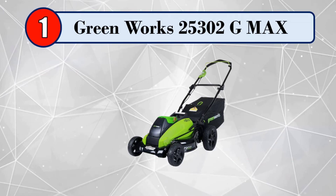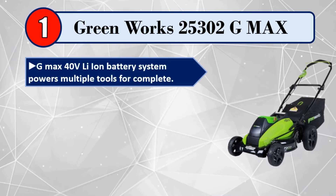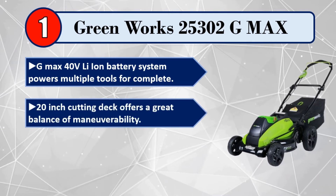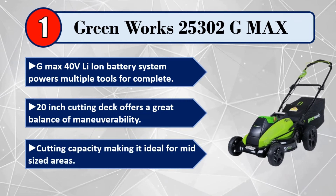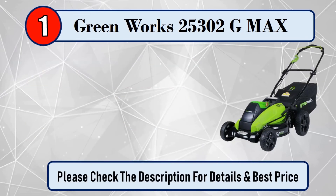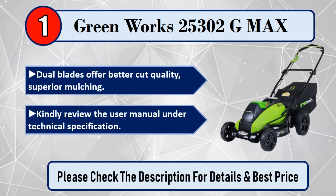And number 1: Greenworks 25,302 G-Max. The G-Max 40V Li-Ion battery system powers multiple tools for a complete yard solution. 20-inch cutting deck offers a great balance of maneuverability and cutting capacity, making it ideal for mid-sized areas. Dual blades offer better cut quality and superior mulching. Kindly review the user manual under technical specifications. Please check the description for details and best price.